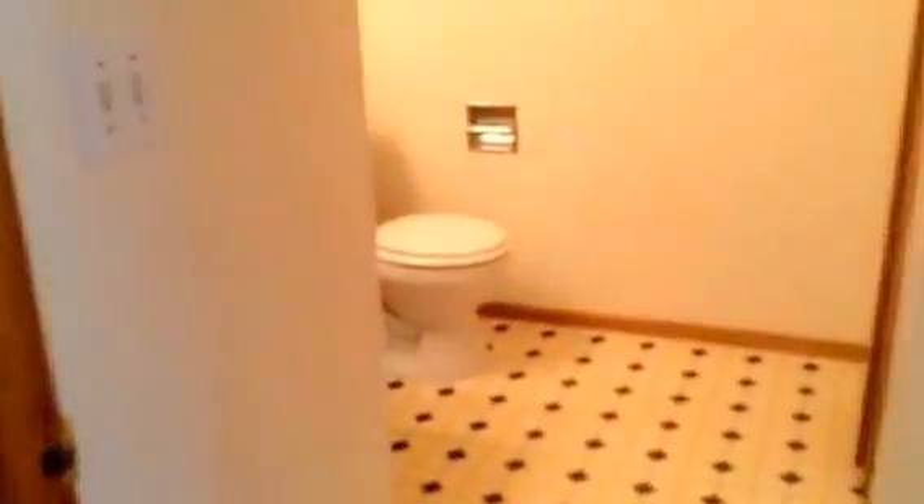There's a nice open area right here on the main floor. The stairway leads up to the bedrooms and the full bath. This is the half bath down here — basically a toilet and a sink vanity, with a little bit of storage in this cabinet.